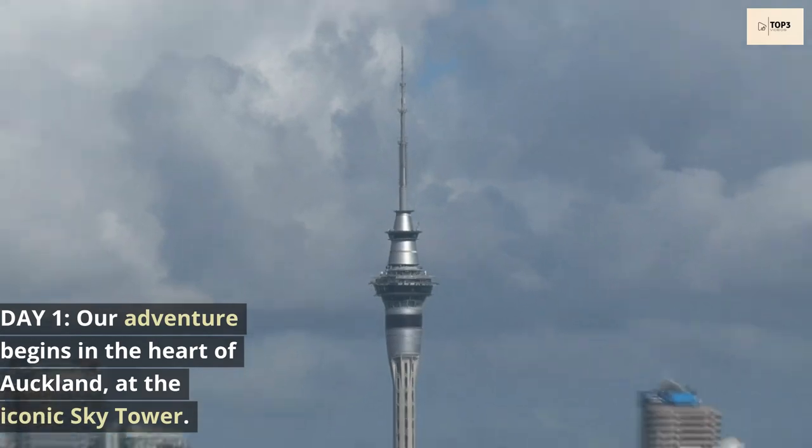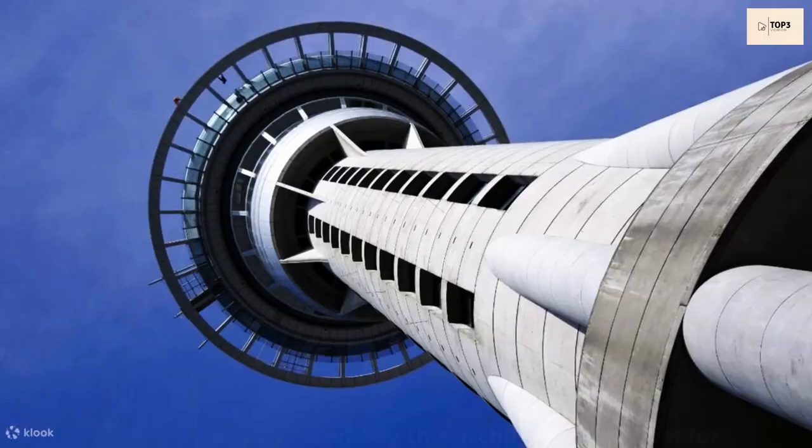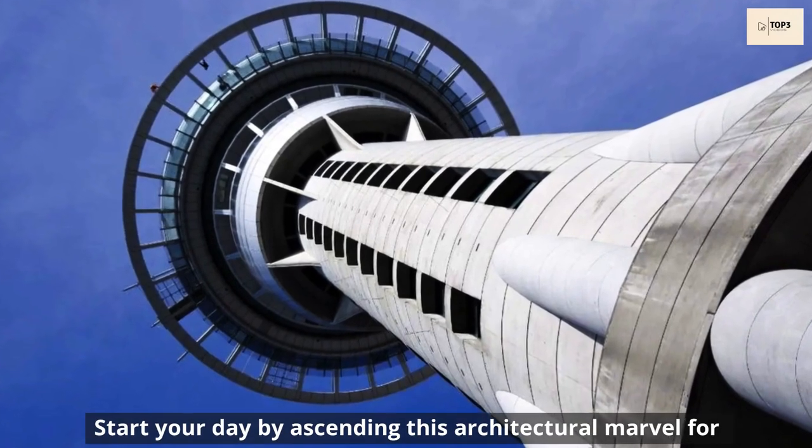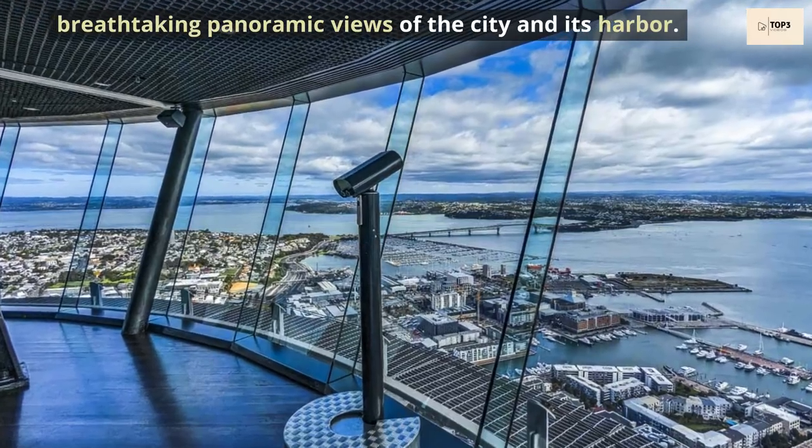Day 1. Our adventure begins in the heart of Auckland at the iconic Sky Tower. Start your day by ascending this architectural marvel for breathtaking panoramic views of the city and its harbour.